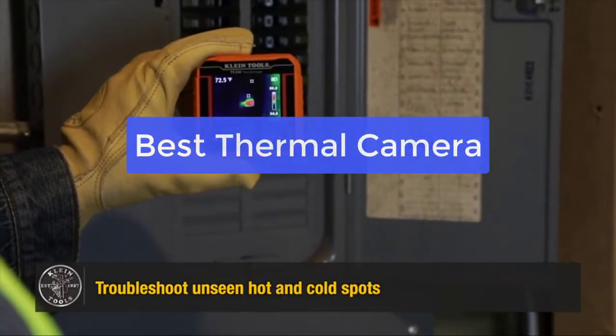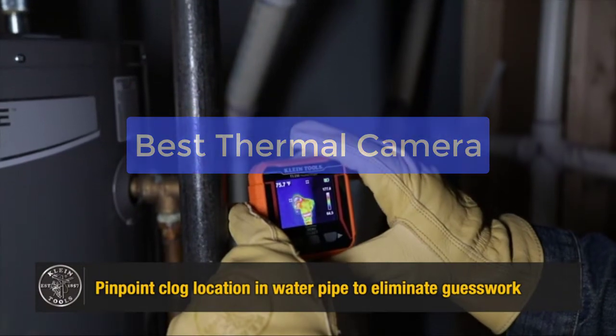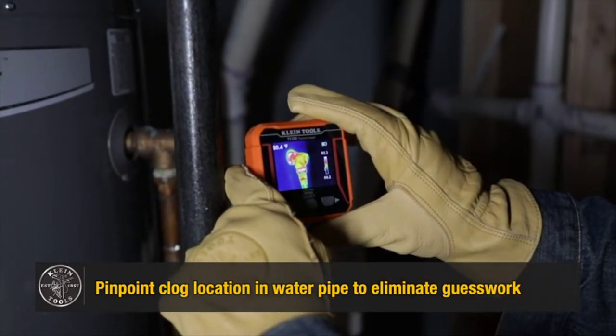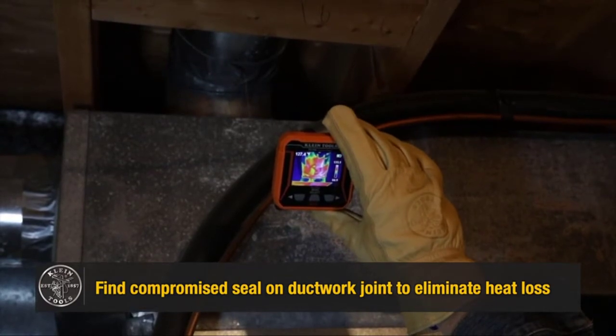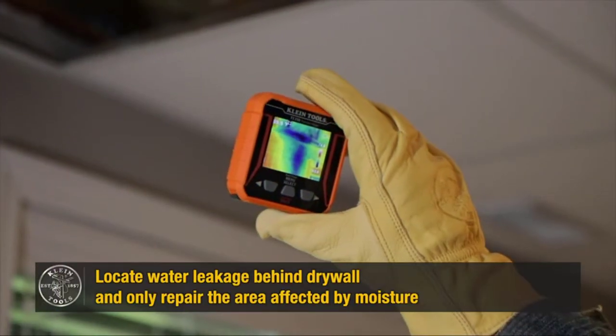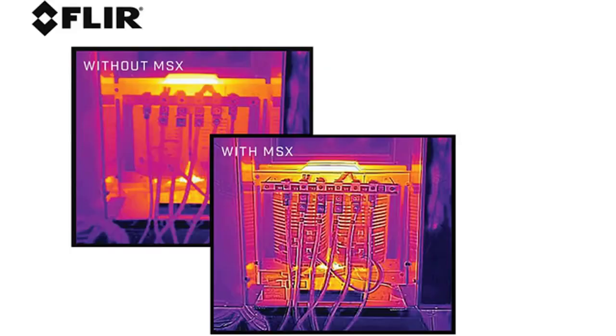Are you looking for the best thermal camera on the market? Look no further than the thermal camera from ABC Company. This top-of-the-line thermal camera is perfect for professionals and amateurs alike and offers features and performance that are sure to exceed your expectations. So why wait? Let's get started with the list. List number 1.